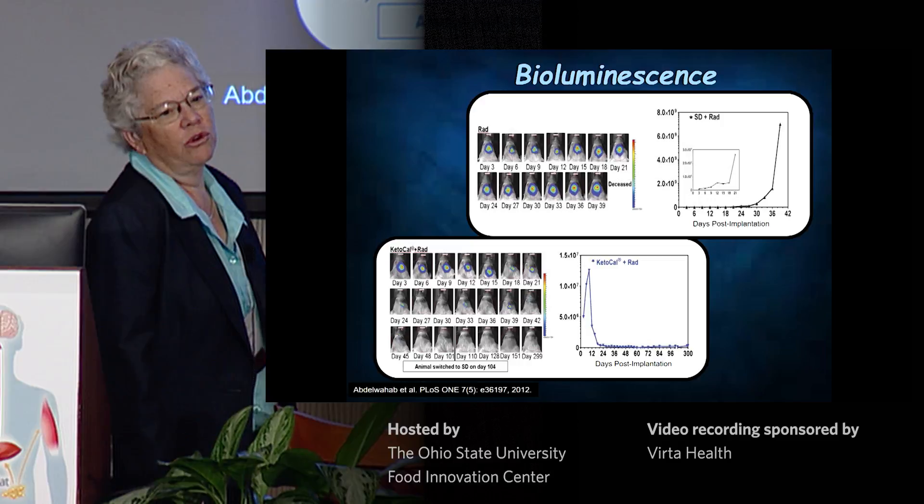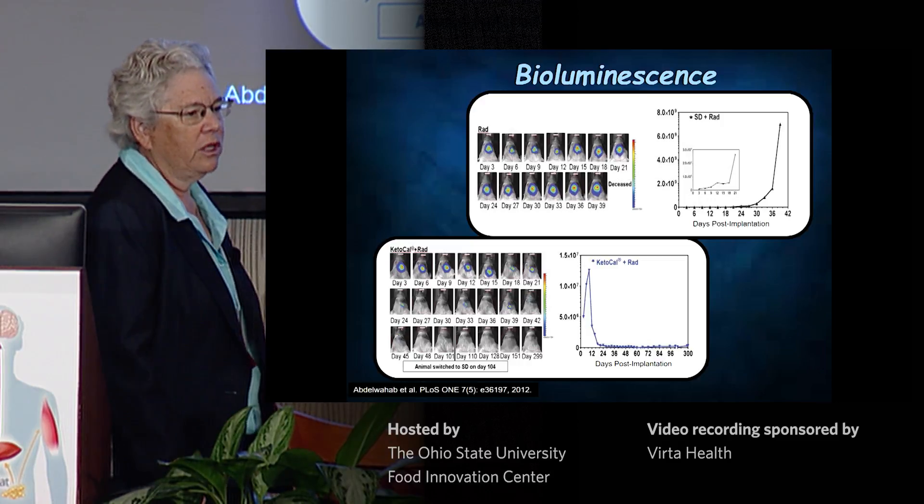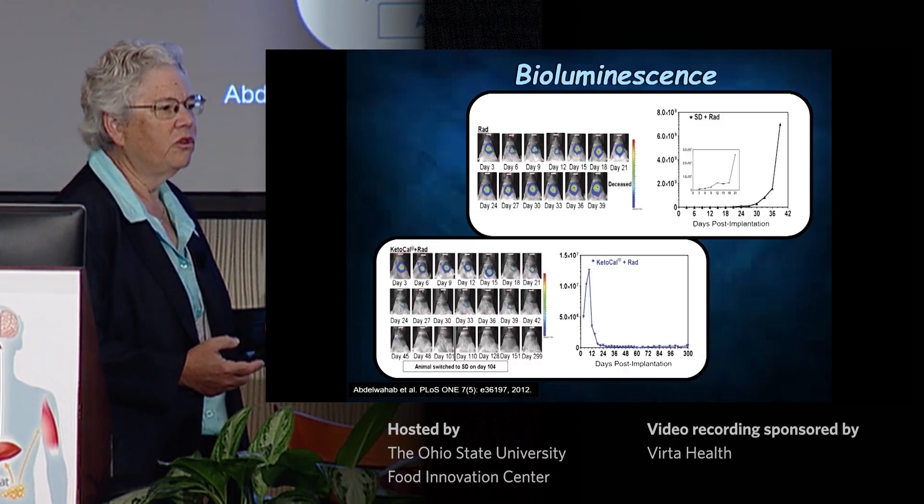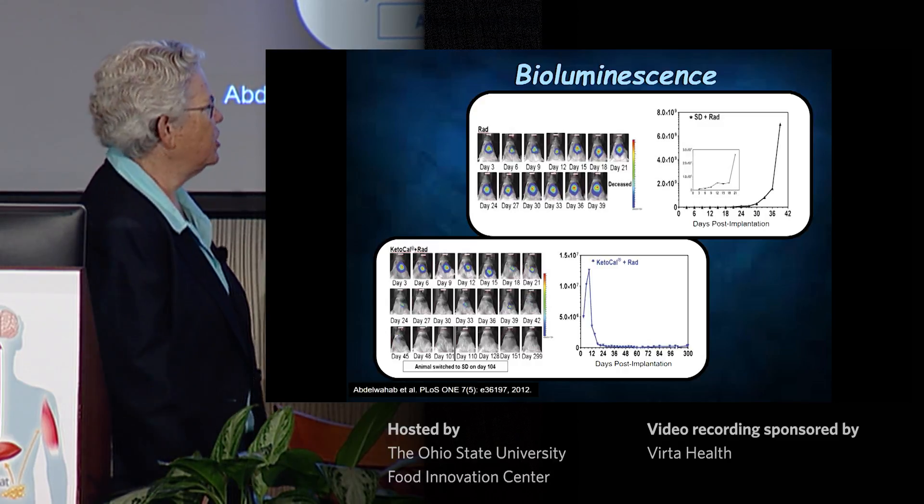It does not mean we think we can cure humans, but in the very least this was a step forward, and it really charged us up for looking more specifically at radiation plus ketogenic diet.